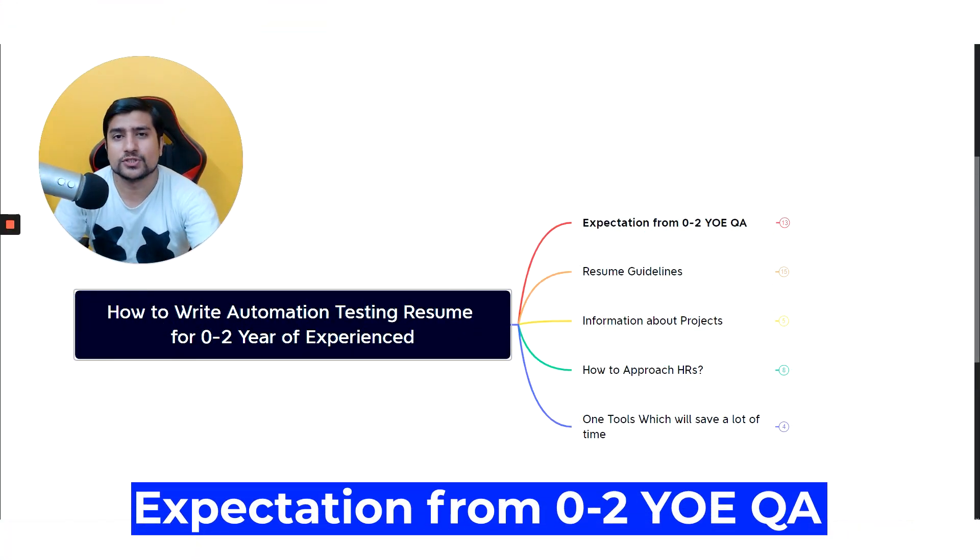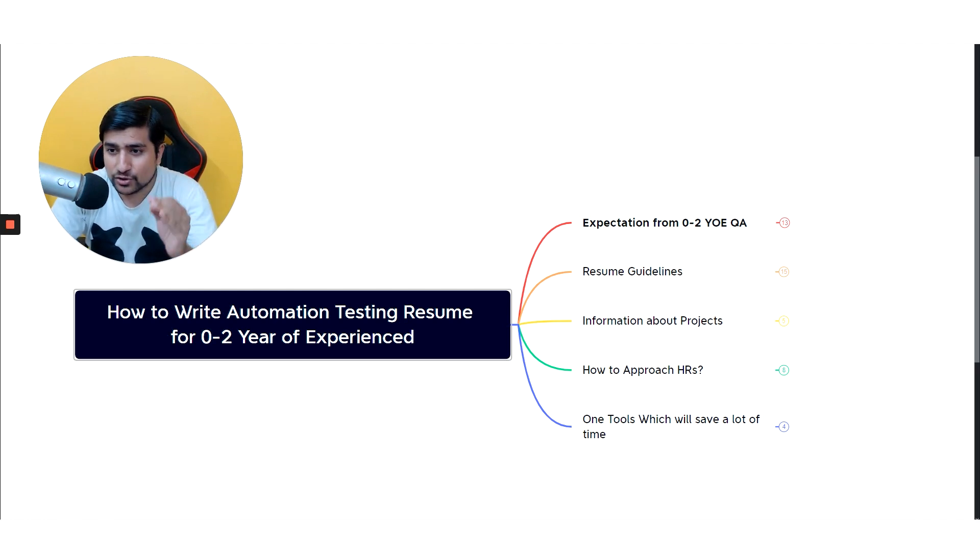The first thing we need to discuss is the expectation for zero to two years of experience. Honestly, this expectation is almost like four to five years if you're jumping into automation from manual, or even as a fresher. These expectations are very important to know, and at the end I'm going to share one important tool that is amazing for getting your resume selected.